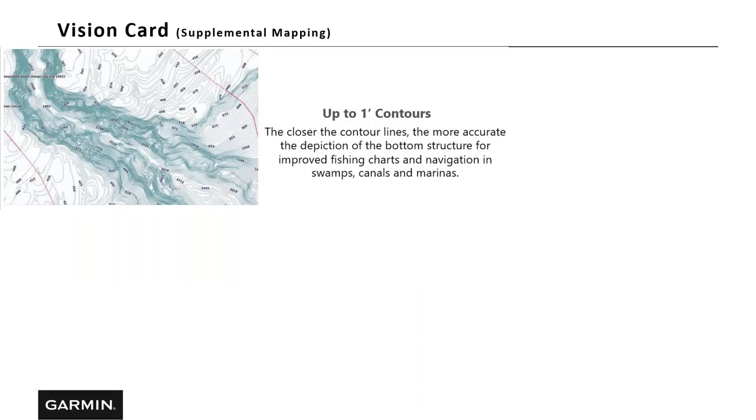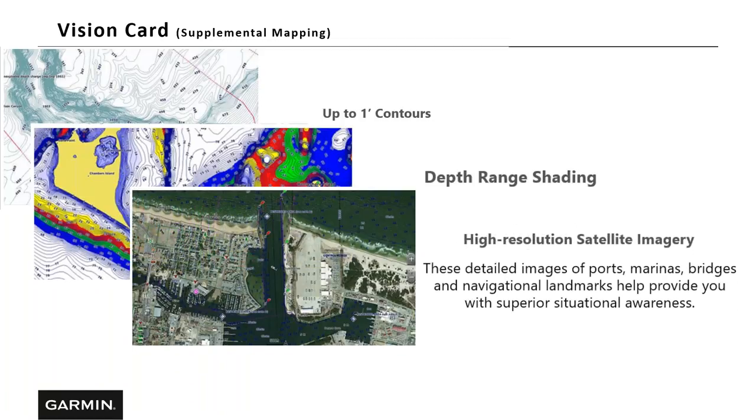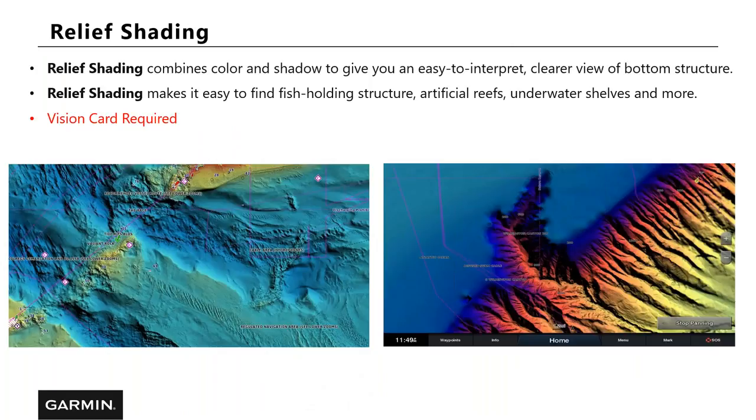The Vision Card is a supplemental map that can be added to units. It gives you up to one-foot contours, depth range shading, high-resolution satellite imaging, and auto guidance technology. So if you have a unit that doesn't have auto guidance built in, you can add a Vision Card and you'll get auto guidance. Relief shading is a newer, popular feature — to get relief shading you need to add the Vision Card. Relief shading combines colors and shadows to give you an easy-to-interpret, clear view of bottom structure.